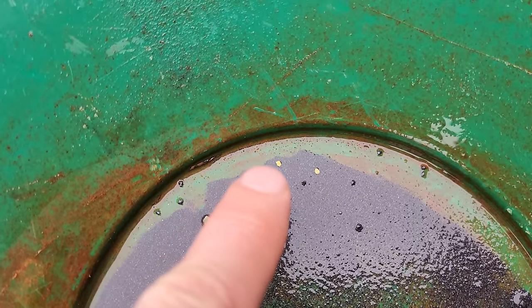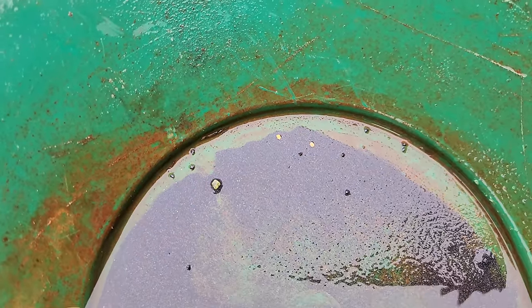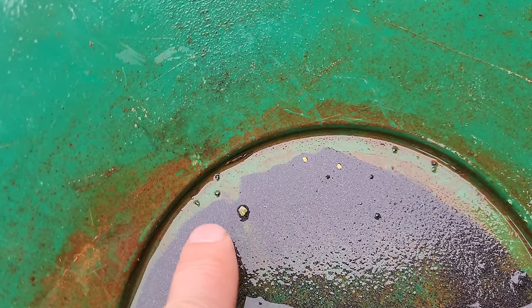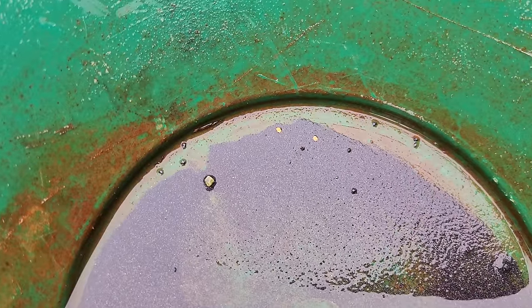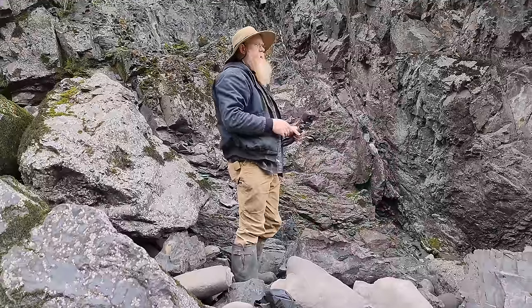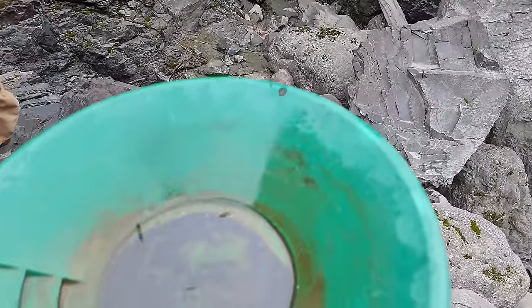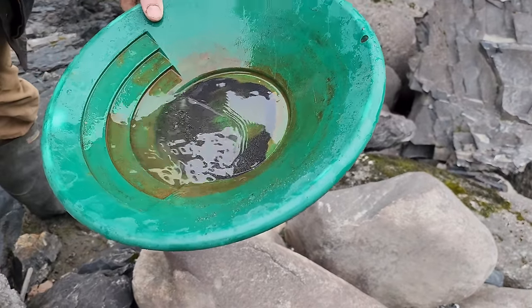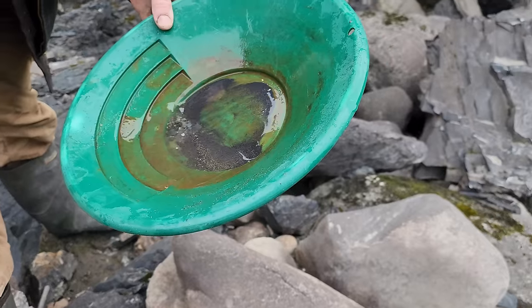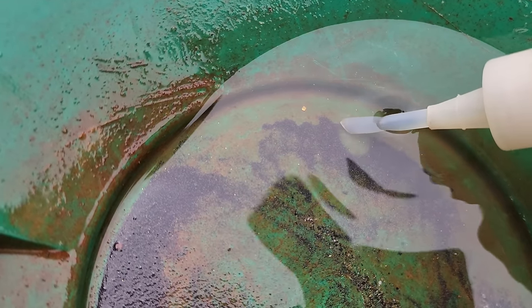My first real Canadian gold — look at there, two nice little flakes. There's also some really fine stuff mixed in with the black sand. Let me get them in my snuffer bottle. Dan, what do you think of my first pan? Your first pan? Two really nice flakes — nothing wrong with that at all. Not bad, huh? One and two.